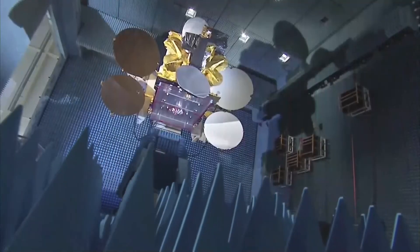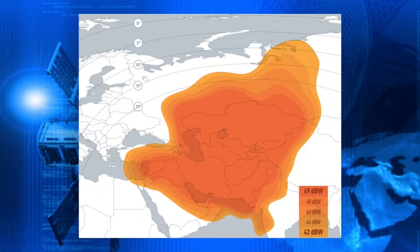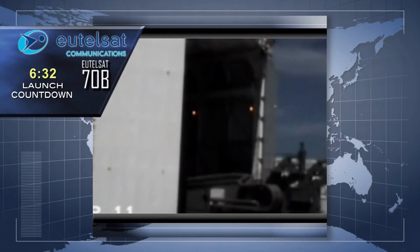The spacecraft's 48 transponders will provide uninterrupted service and additional capacity and capabilities to Eutelsat customers from Europe, Africa, Central Asia, and Southeast Asia, reaching as far as Australia. At 7 minutes and counting, all systems are looking good for an on-time liftoff at 20:43:25 UTC.